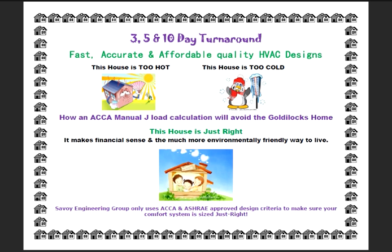Besides increasing comfort, the Manual J load calculation reduces your energy costs, reduces waste, and is kinder to Mother Earth.